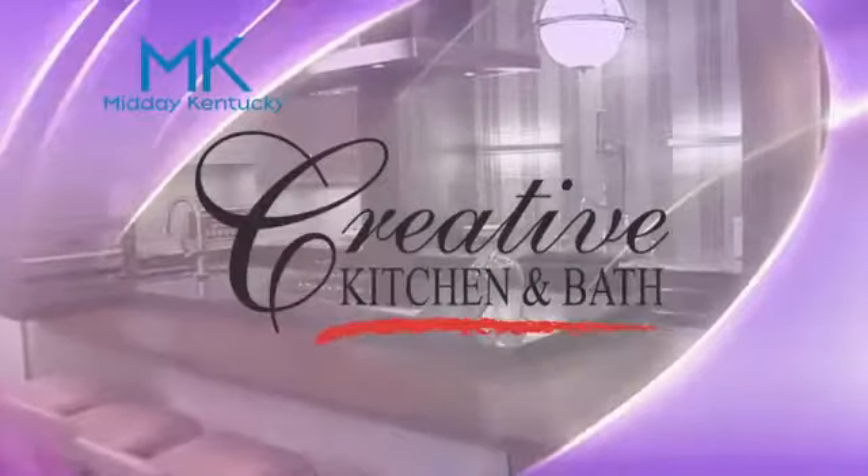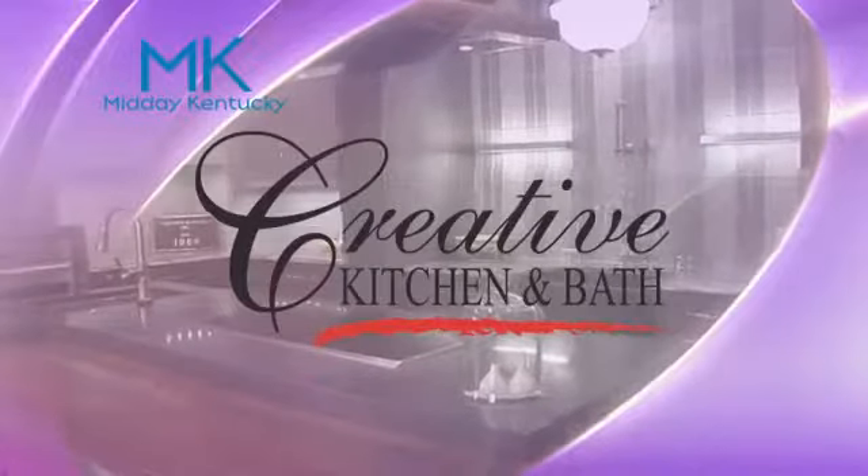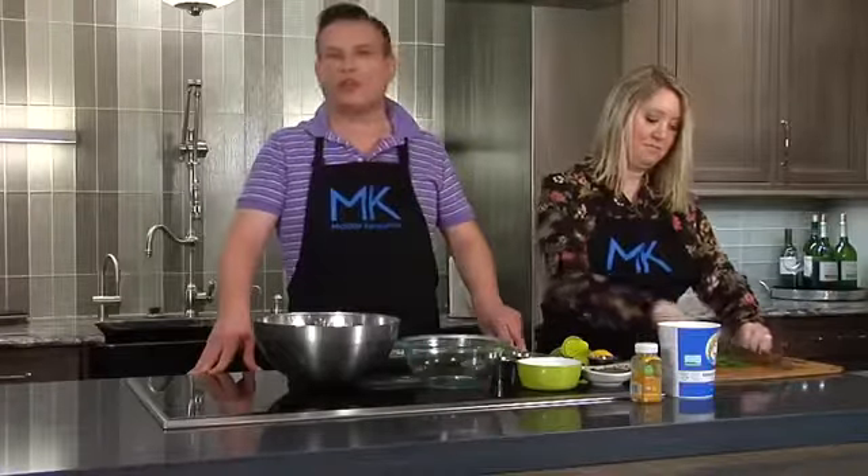Today's Midday Kentucky cooking segment is brought to you by Creative Kitchen and Bath, where you will always cook and style. Welcome back to Midday Kentucky, everyone, here at Creative Kitchen and Bath for all your bathroom and kitchen renovations, with the one and only, the resident chef, Michelle Fadlas-Sendovis.